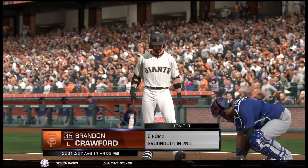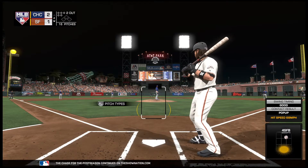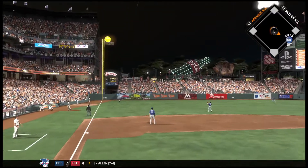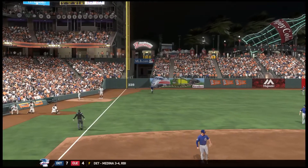The shortstop, number 35 — Brandon Crawford, 0 for 1 here in this one. Ready to deliver, here's the first pitch. Goes the other way, and this is in the air out to left. Betts has a read on it, no trouble with this one, and the inning is over.